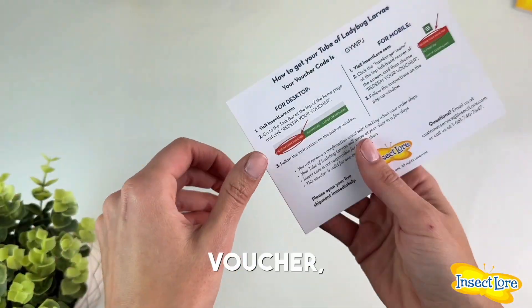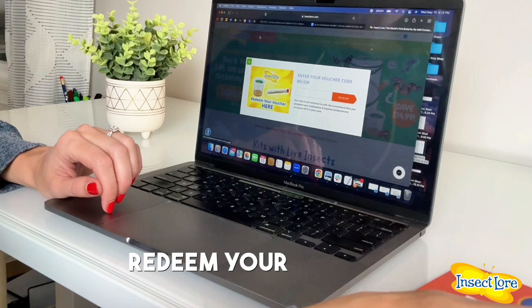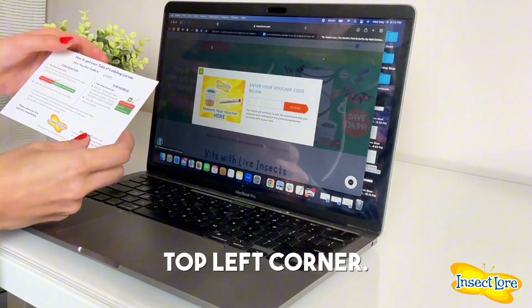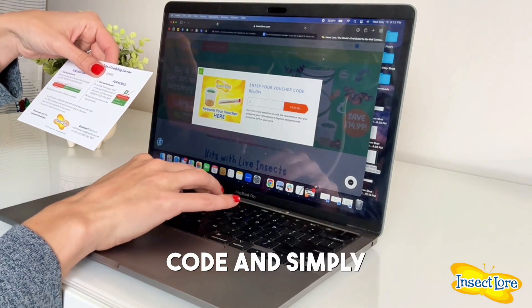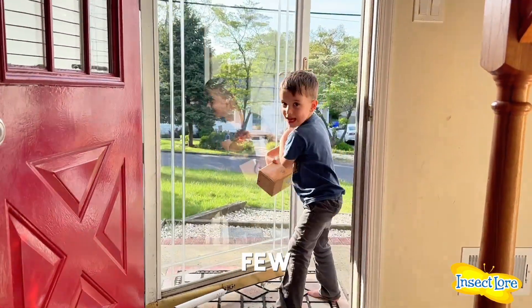When you're ready to redeem your voucher, simply visit InsectLore.com. Click on the orange Redeem Your Voucher button on the top left corner. Enter your voucher's code and simply click Redeem. Your live ladybug larva will arrive at your doorstep within just a few days.